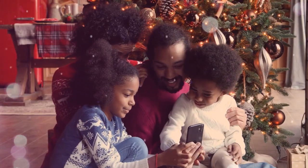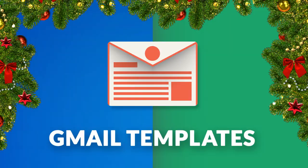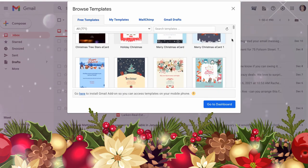Christmastime is here, a time to send fun holiday greetings to those who can't be near. Go paperless this year with Modern Holiday Cheer, and deck your Gmail inbox with tons of free, beautiful holiday and Christmas card glee.